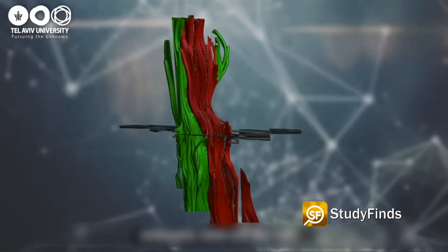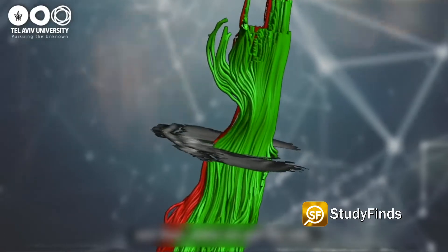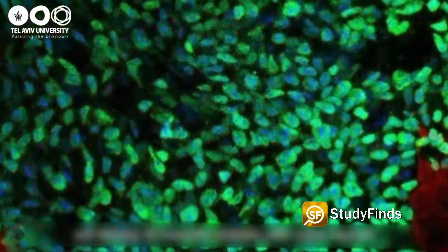In the groundbreaking new procedure, scientists implanted genetically engineered tissue into the spines of mice, allowing the animals to walk again. Since the tissue comes from the actual patient, every sample is a personalized implant for the spinal cord with no chance of rejection. That means there is no need for immunosuppressant drugs which can endanger the patient's health.